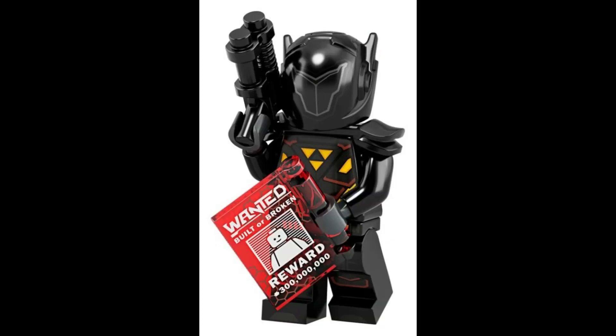Embark on an intergalactic mission with a resourceful galactic bounty hunter, armed with a powerful gun and a warrant to bring justice. $4.32.